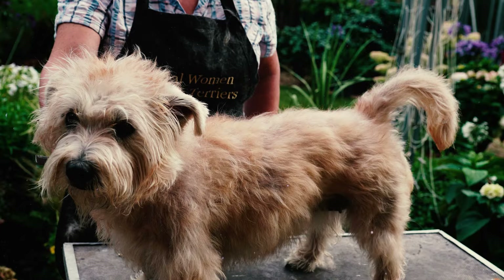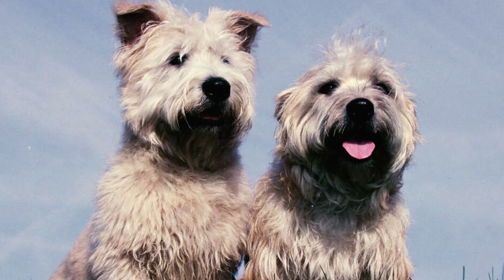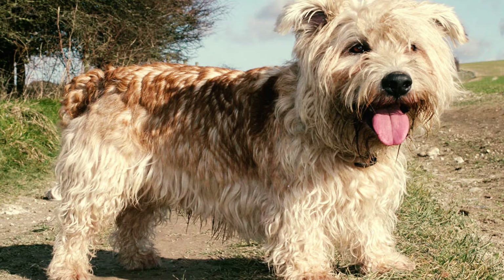Number 8: Glens, like many terriers, have a natural inclination for digging and hunting in the ground because of their history as past hunters. Training them to stop digging is quite challenging, so it's a good idea to create a designated area for digging if you want to avoid having holes scattered throughout your yard.